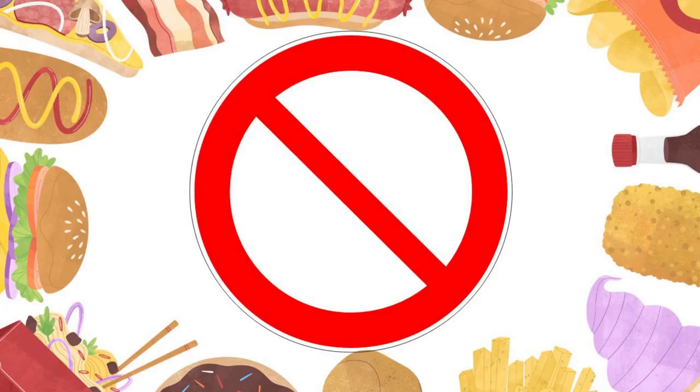Now while we're talking intake, let's talk about what to steer clear of. Try to cut back on refined foods, processed snacks, trans fats, and any chemicals or food dyes.